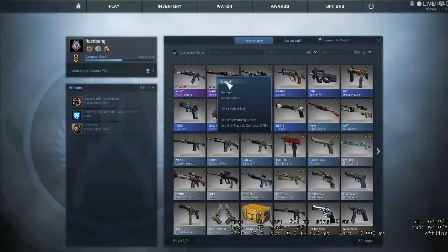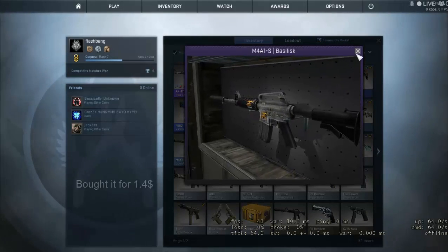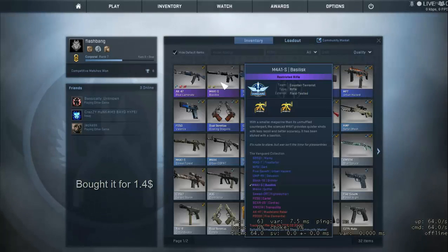So next up we have the M4A1-S Basilisk. This is Field Tested and it has 2 Fnatic Katowice 2014 or 2015 stickers on it. I am not sure — I didn't read that carefully. I think it is 2015 stickers. Please let me know in the comments if I am wrong.